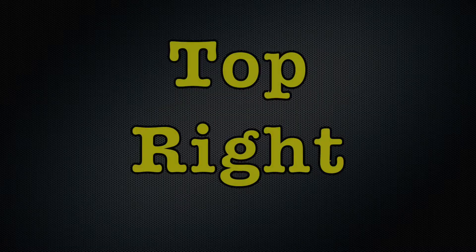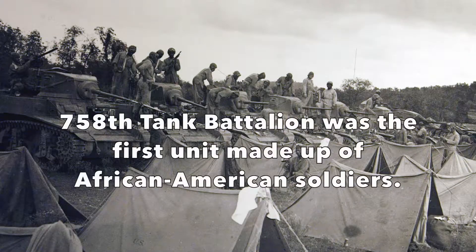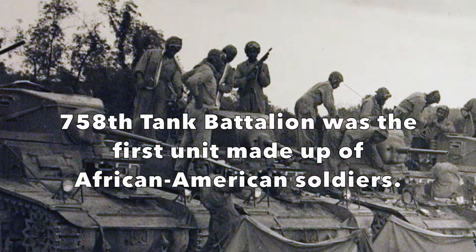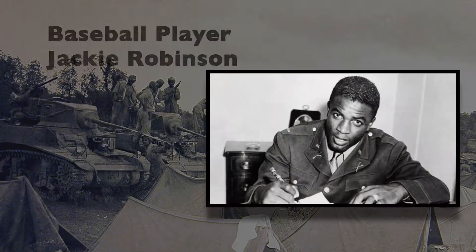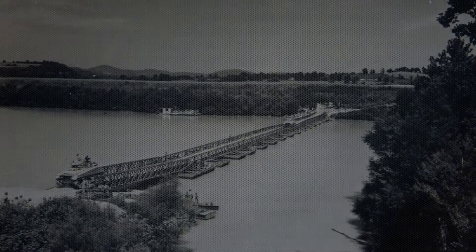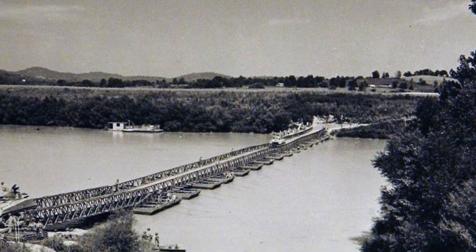Members of the Army 758th Tank Battalion are seen in the top right photo. They were the first unit to consist of African American soldiers. Following the Tennessee maneuvers, future baseball great Jackie Robinson served in this battalion. The bottom left shows a pontoon bridge across the Cumberland River connecting the communities of Rome and Dixon Springs in Smith County.